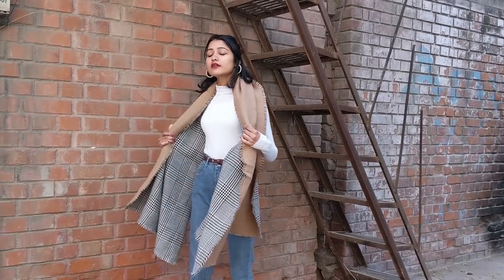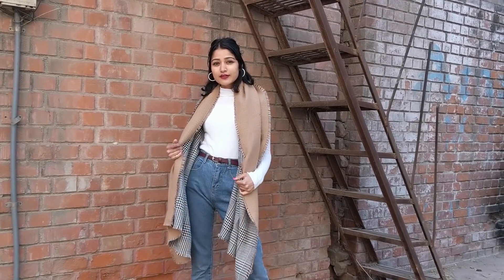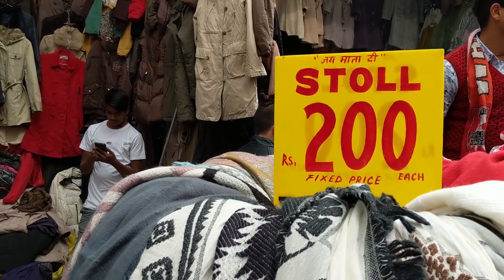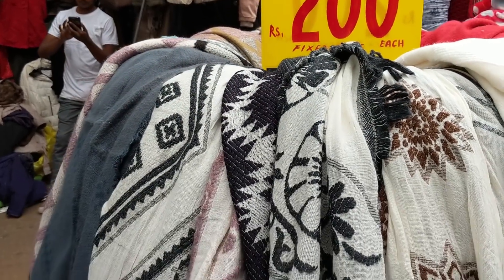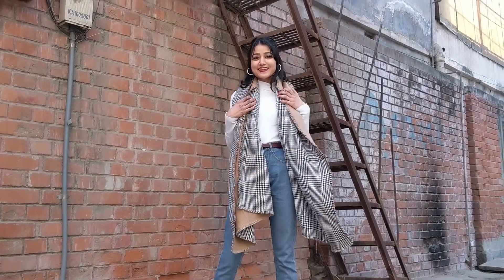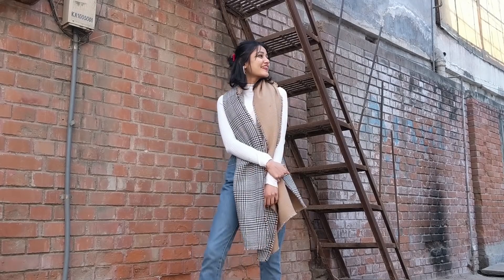Another way of styling basics this winter is by adding a statement scarf, just like this one which I got from the stall outside shop number 189 for only Rs 200. The quality is almost similar to that of an H&M or Zara, and it's such a statement piece that will go with a lot of your outfits. A perfect investment this winter.